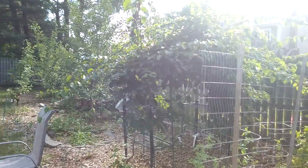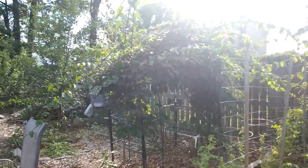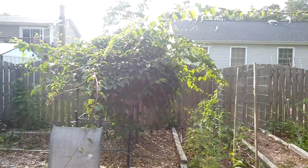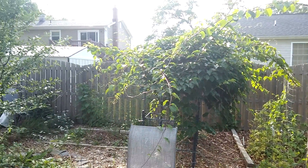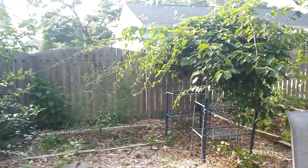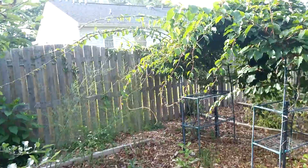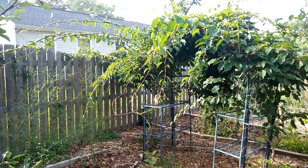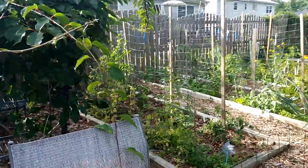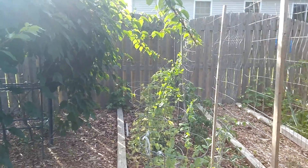So all this growth basically happened in this past season and it's escaping. Kiwi are very vigorous growers and they grow on vines, and if you can see, it's not staying on this trellis at all. It's reaching over and grabbing on to the apple tree. It's taking over the fence behind the trellis and it's making it nearly impossible for me to get to the snow peas that are in this garden over here because I have nowhere to walk.